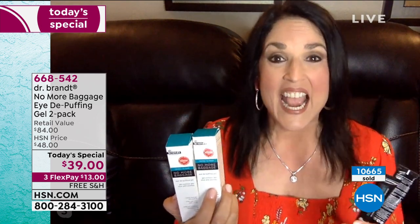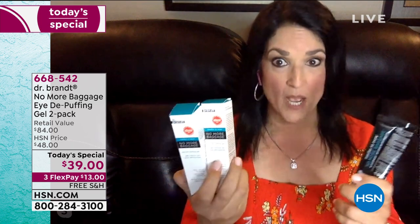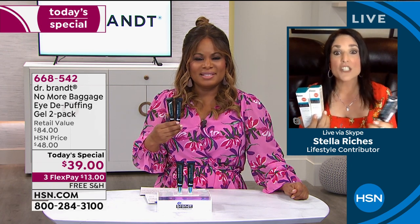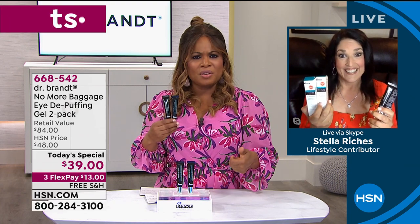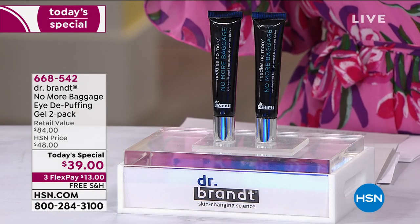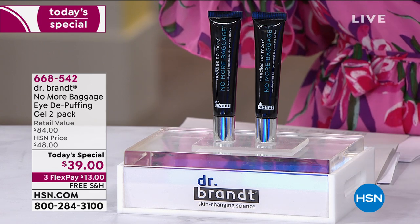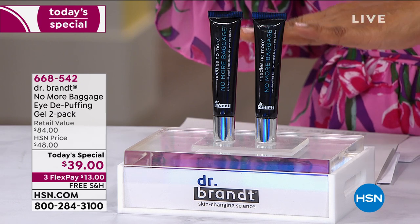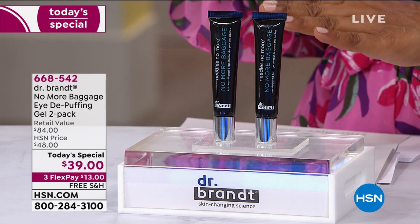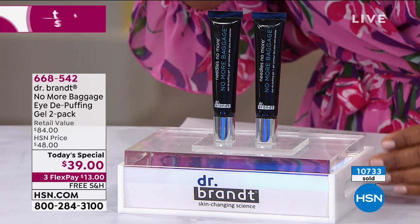There's a reason No More Baggage was an Allure Magazine beauty award winner — a reason we can't keep it in stock. It's Stella's desert island product; it's in her makeup case and she uses it before bed too. Whether it's allergies, hereditary dark circles, or you're just tired of concealers — especially in summer heat — try No More Baggage. It smooths the under-eye skin, reduces the appearance of bags, targets puffiness and dark circles, all within five minutes.